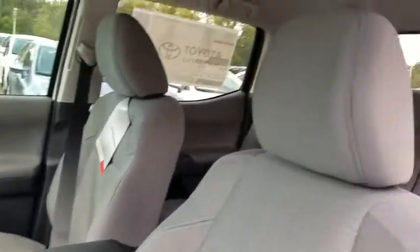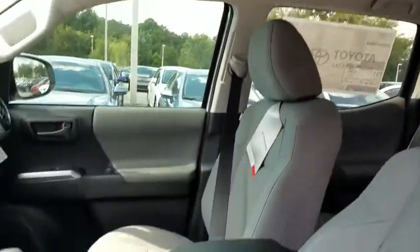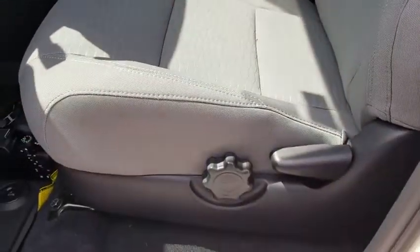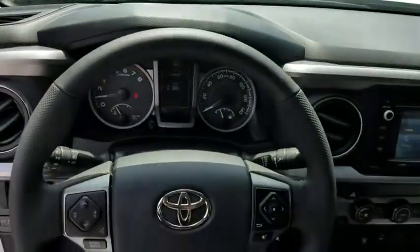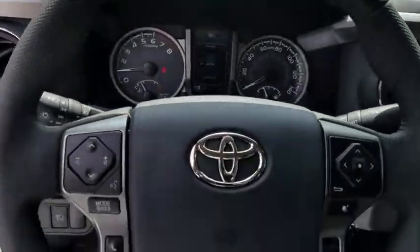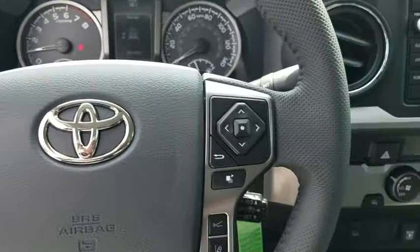Here are some of this vehicle's great options: traction control, dual airbags, power steering, fog light, electronic stability control, CD player, power windows, compass, trip computer, overhead console, tachometer, brake assist.